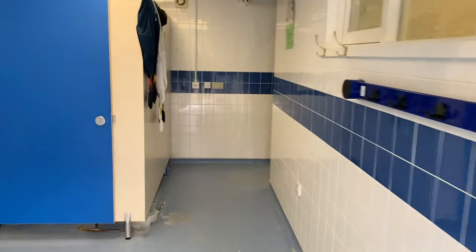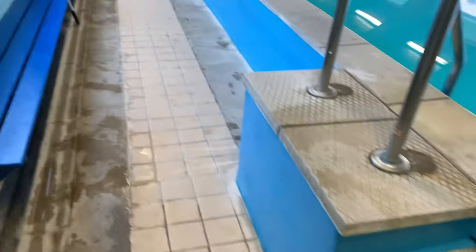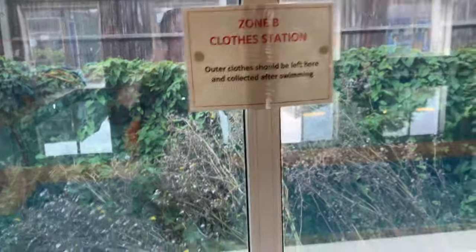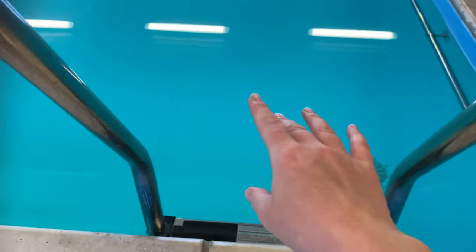When the teacher invites you in, please remove your outdoor shoes, then your outer layer, place them in your bag, and come through onto the poolside, being careful of the entrance to the pool which may be slippery. Place your equipment separately to each of the swimmers in the Zone B closed station, then follow the instruction from the teacher as to where to proceed next.